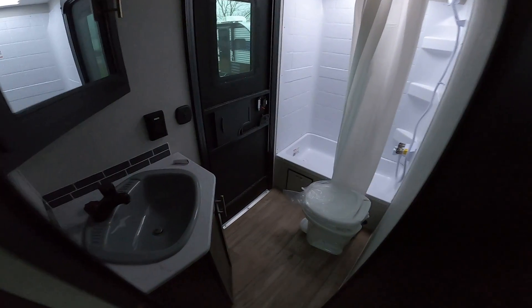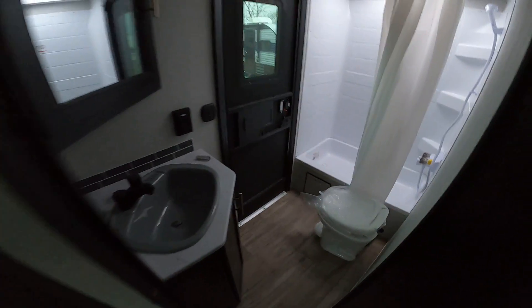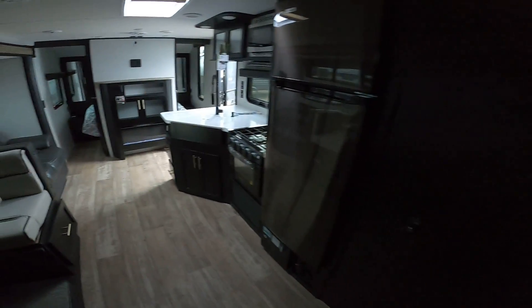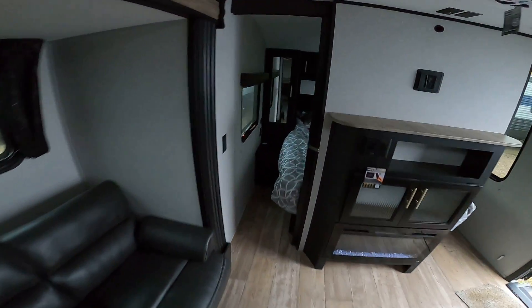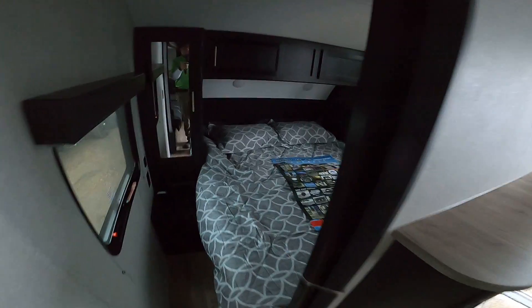I got your text over the weekend and just want to make you a quick video. The Alpha Wolf is going to be more or less the exact same floor plan as this Black Label 26 DBH, but the colors are going to be more like the next one I'm going to show you. The Alpha Wolf is a rear kitchen, but the interior will be the same.